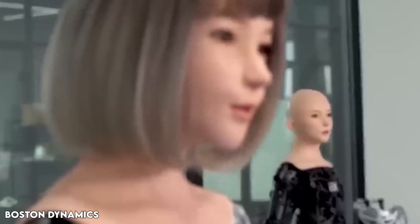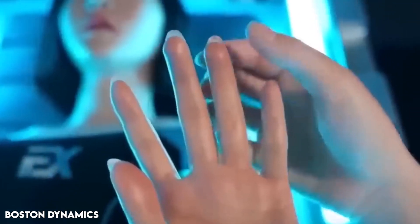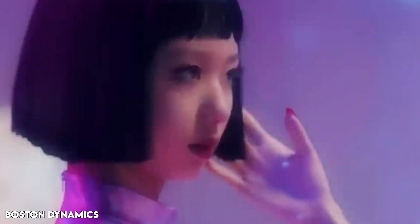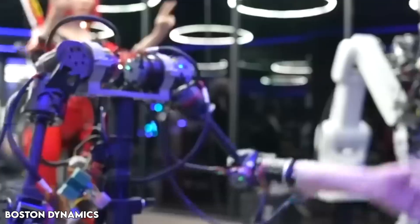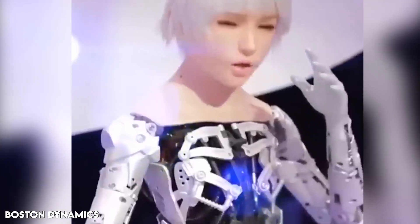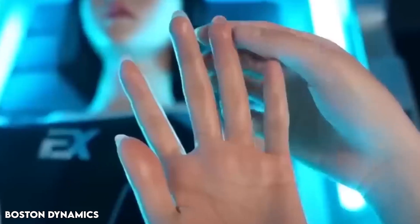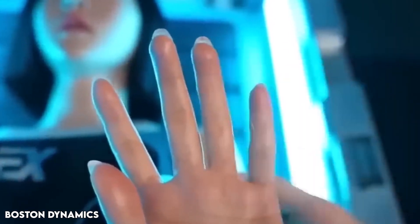For humanoid robots designed to interact with humans in healthcare and service industries, appearing real like a human is a top priority. A human-like appearance can enhance communication efficiency and create a sense of likability. While current silicone skins for robots can imitate human looks, it falls short in replicating delicate textures like wrinkles and lacks specific skin functions.